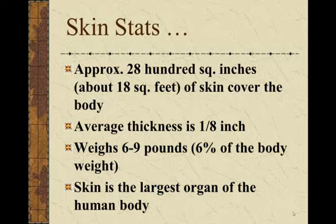You need to know for the quiz that the skin is the largest organ of the human body. The second largest is your liver.